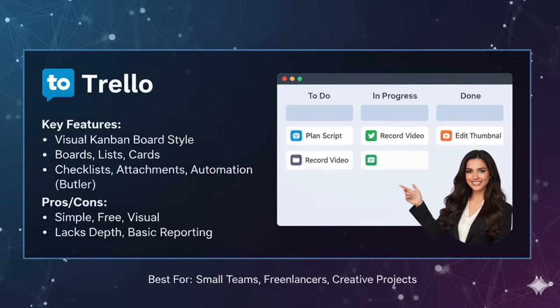The best use case for Trello is small teams, freelancers, creative projects and personal use. For example, a YouTube content creator could have a board with columns like 'Idea Bank', 'Scripting', 'Recording' and 'Editing'. Each video is a card that moves across the board as it progresses. If you are just starting, Trello is like your friendly gateway into the world of project management.